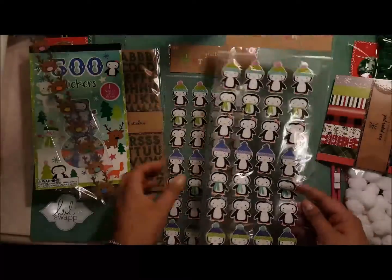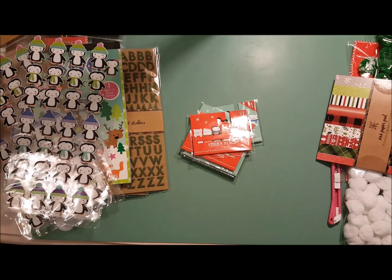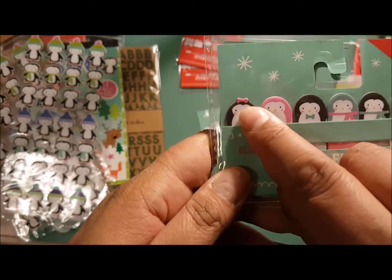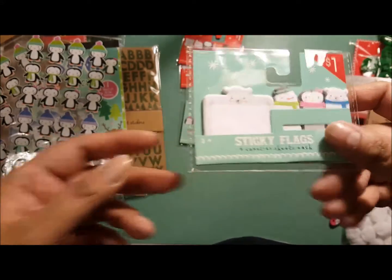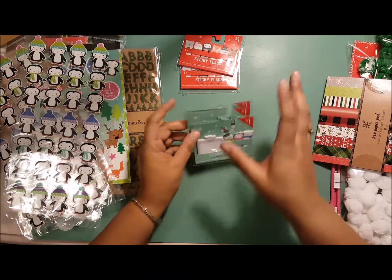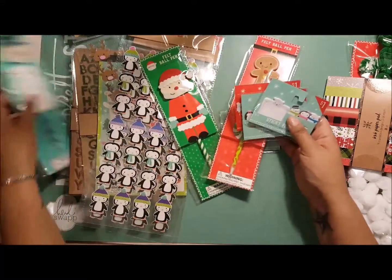I got two packs of little animal stickers because I love them. The last thing I got — and I was so excited — was the sticky flags. I got two of one style and two of these penguin ones, which I really love because the penguin has a little bow in her hair. I only got one of the last style because I'm doing a giveaway on my Facebook page! I'm going to give away one of each of the sticky flags and the three felt pens.